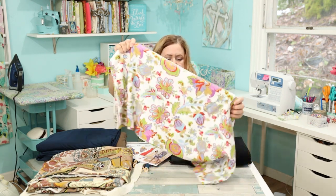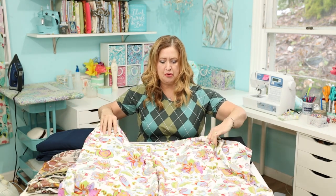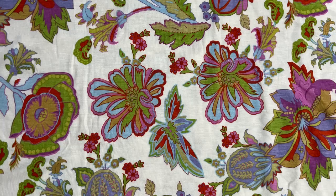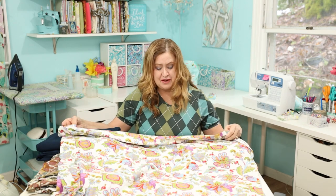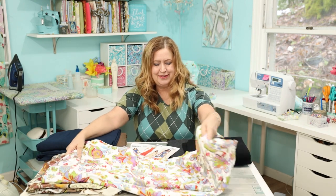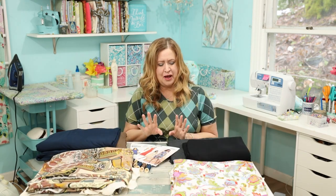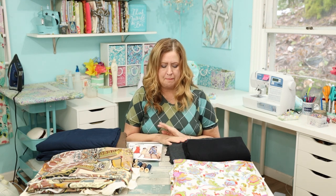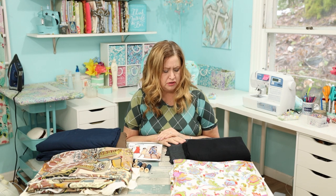This next beautiful pattern came from Girl Charlie — it's a knit, a double brush poly, so it is stretchy and four-way stretch. Isn't that pretty? It'd be great for spring. I got three yards of that — three yards is my go-to.